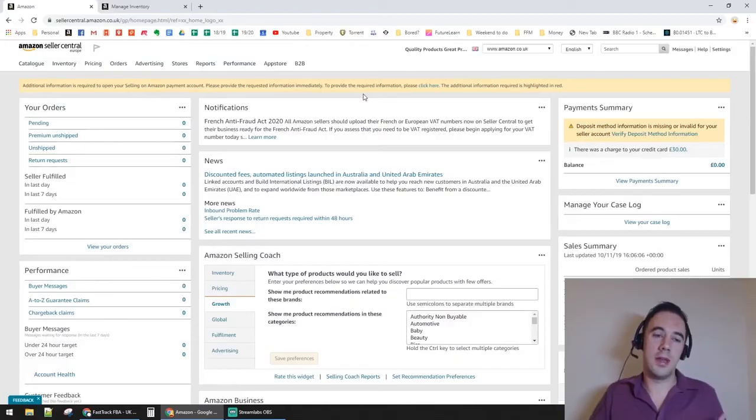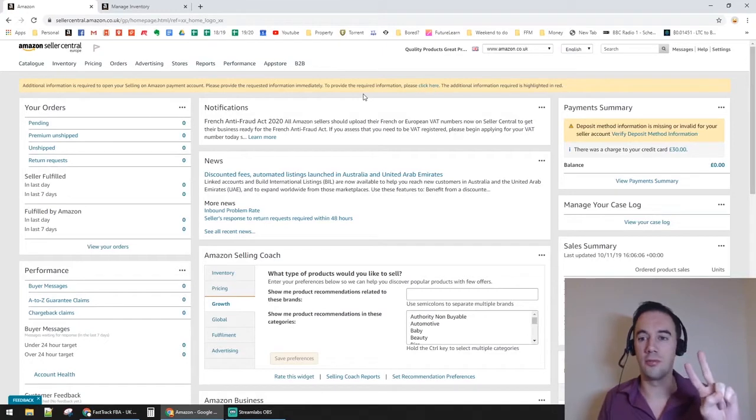Whether it be through sourcing, systemization, or optimization of our processes, I'm happy to share that in the Fast Track FBA group. I also run a sourcing service called Fast Track FBA where we have a team and custom-built software to source and find deals for people to resell on Amazon.